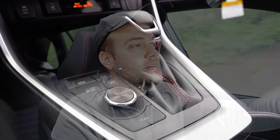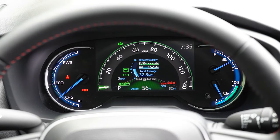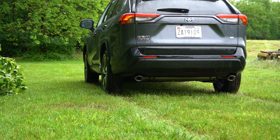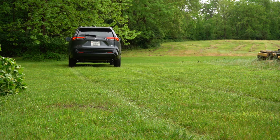Before we do any acceleration testing, I want to mention the drive modes. There's a circular dial located just to the left of the shifter. Drive modes include Sport, Eco, Normal, EV, HV Auto, and Trail. These affect shift points, throttle response, steering sensitivity, and battery power. EV is electric vehicle mode, and HV is hybrid vehicle mode.